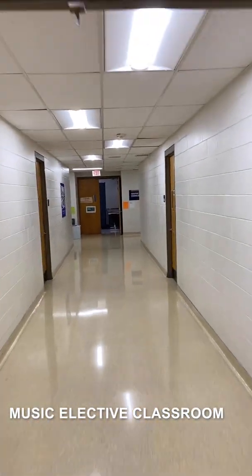This is one of the classrooms we have — Mr. Currens — which holds a lot of the music elective classrooms. He's also an English teacher here.